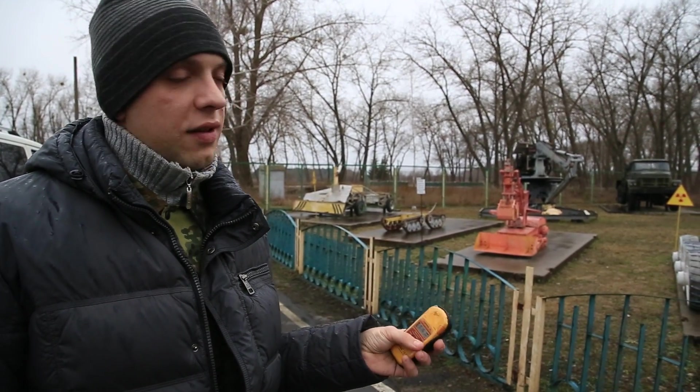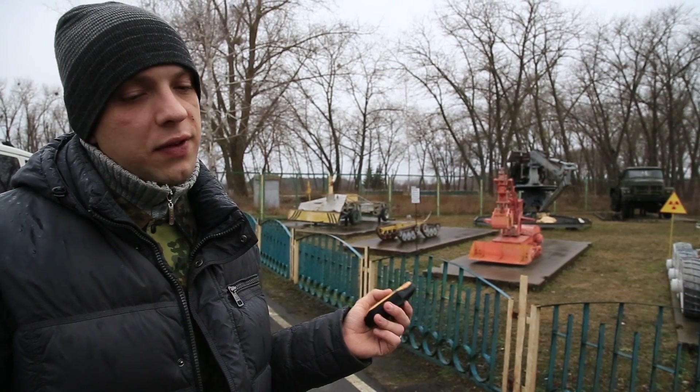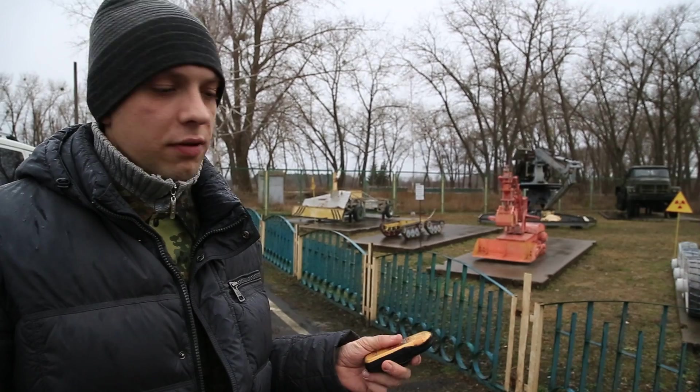The normal radiation level is below 0.3 µS per hour. So if you see on this display 0.1, 0.2, even 0.3 — that's nothing. It's the natural radiation.